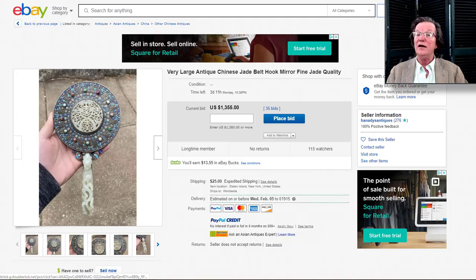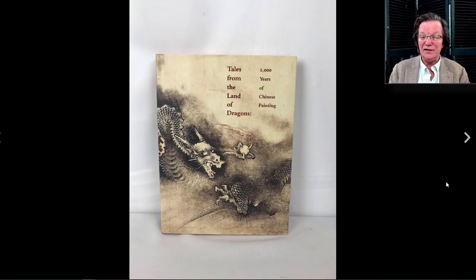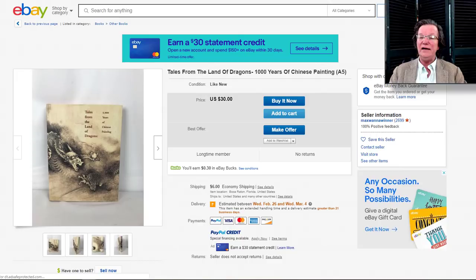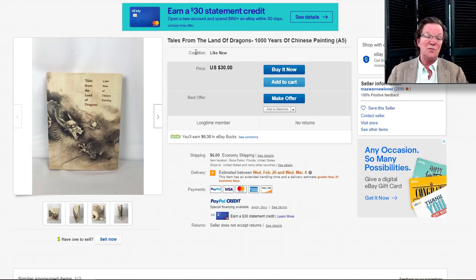Now, a couple of people last week asked about good books on Chinese paintings. I can highly recommend this one — it's a Buy It Now on eBay for $30 with about $6 shipping from Florida. It's well written, covers the periods, stylistic variations, what came in and went out, and what mediums were used most often. New, this book was quite expensive. Take the title and check AbeBooks to see what they sell these for — I think you'll find it a pretty good buy.